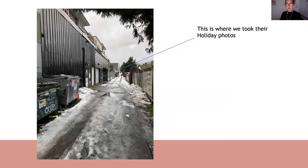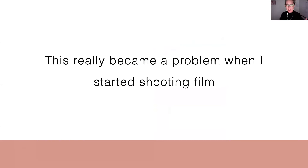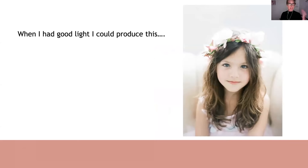And this only got worse when I started shooting film. Because when you're working with film, you're stuck at a certain ISO. There's no bumping your ISO up to 6400 if you need to. I had the same problems — when I had plenty of light, I could produce beautiful photos, but when I didn't, I couldn't. I had one session in particular where I had this mom come in. She had this beautiful newborn baby. It was a dark day. I was shooting film and the images were just awful. They came back underexposed.